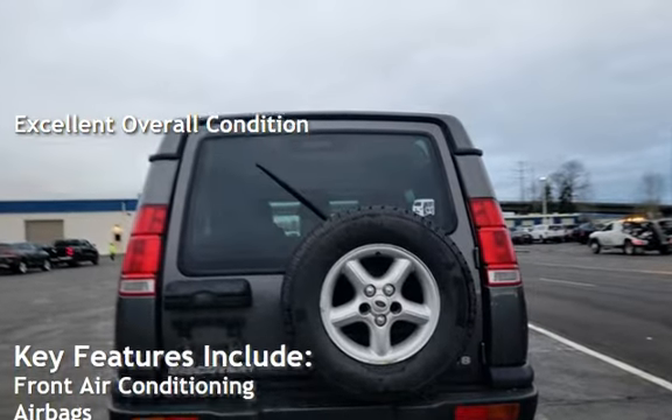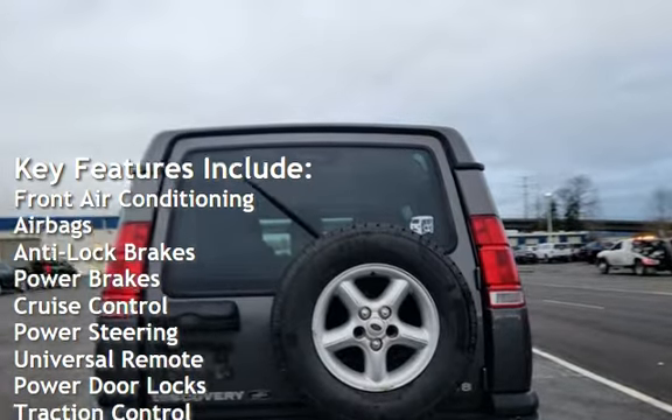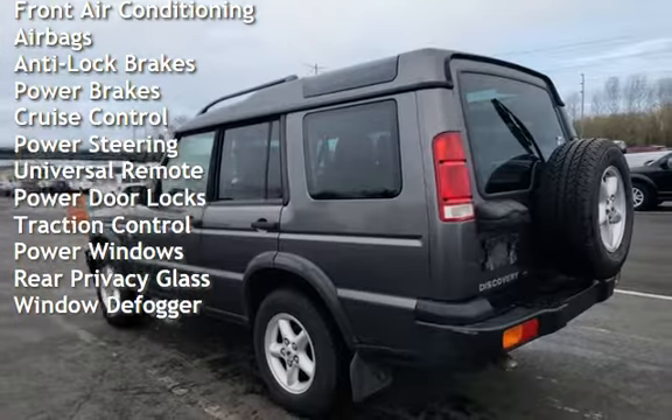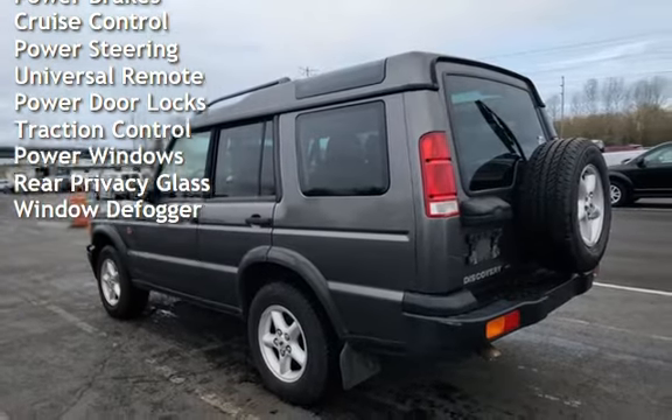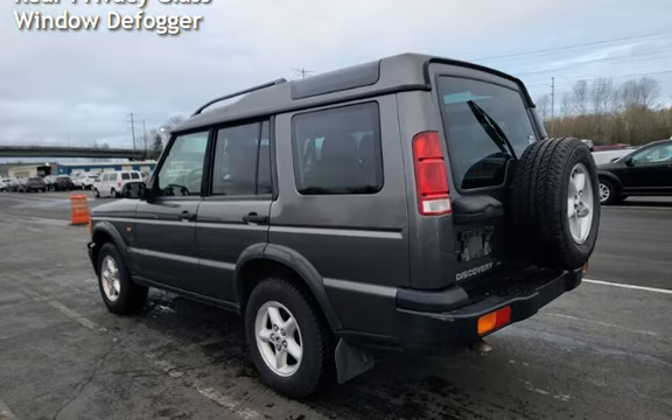Key features include front air conditioning, airbags, anti-lock brakes, power brakes, cruise control, power steering, universal remote, power door locks, traction control, power windows, rear privacy glass, and window defogger.